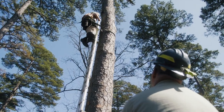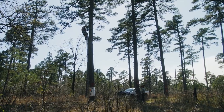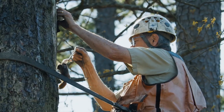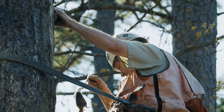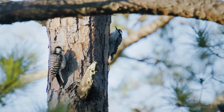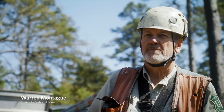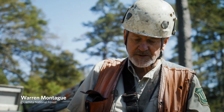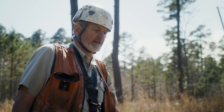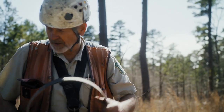Most endangered species have something unique about them — they need a very specific niche or type of habitat to meet their needs. The red-cockaded woodpecker is no different. Flying squirrels are probably one of our biggest issues. They take over the cavities and trash them up to where the birds can't use them. They'll eat eggs and young as well, so they're kind of a problem all the way around.